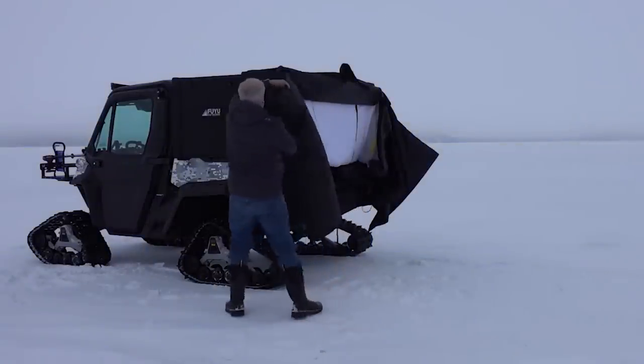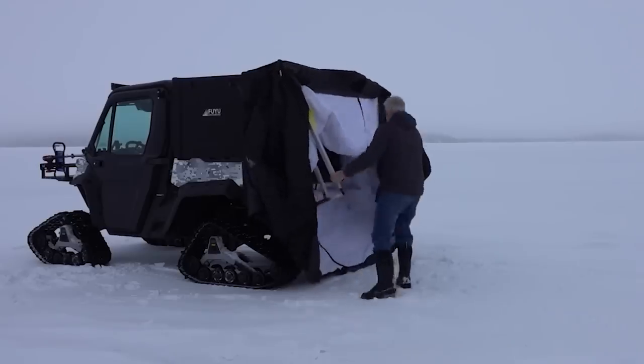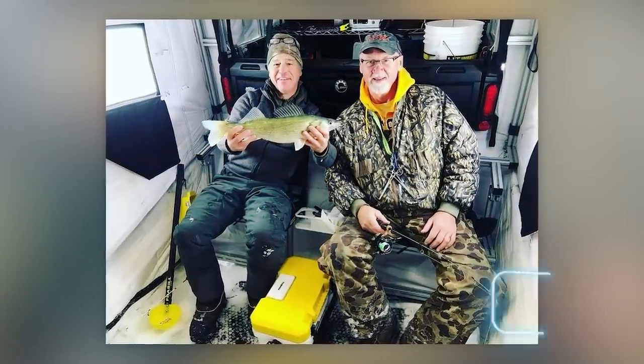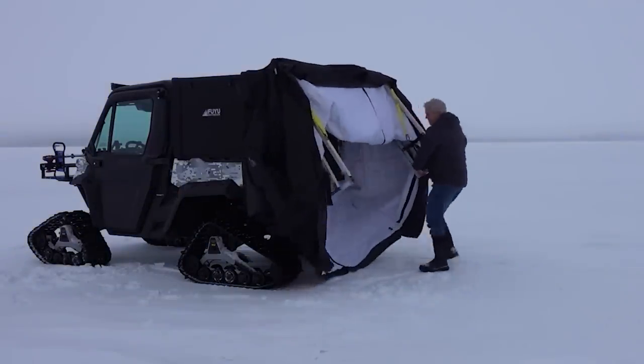The model for the Can-Am Defender, for instance, measures 2.3 by 1.8 meters, providing enough space for two people. In the latest versions there are no automatic features, reducing the weight to just 45 kilograms. You can get one of these houses for $2,100.